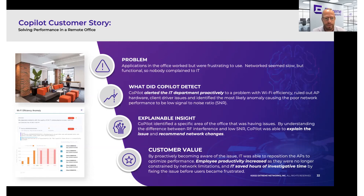And what is the outcome? Business outcomes is what we're looking for. Employee productivity increased and they didn't have those network limitations anymore. The IT team saved hours of time trying to figure out where the issue was — is it an application issue, a Wi-Fi issue, or a network issue? Copilot helped them identify immediately what that issue was and helped resolve it really quickly.